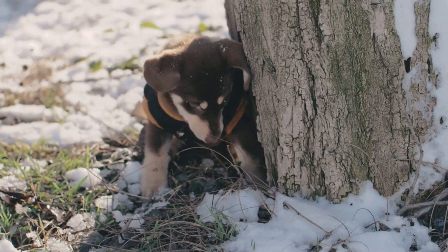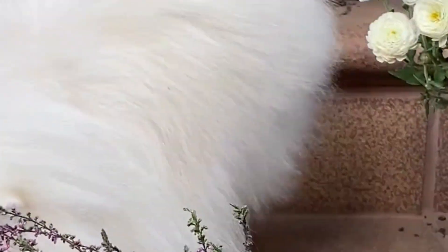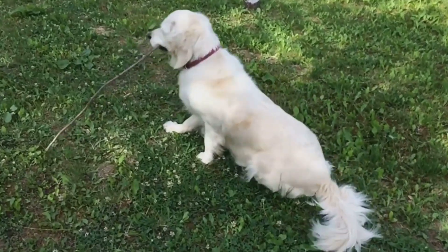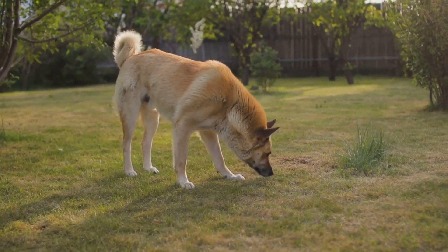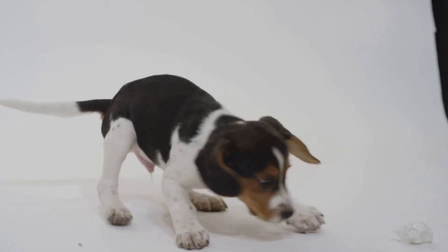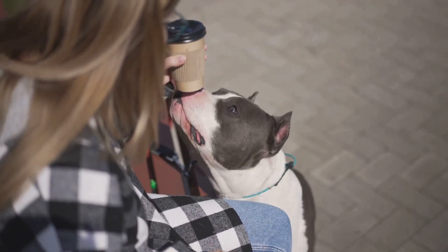It's important to understand how dogs perceive depth and judge distances. Dogs have a different approach to depth perception compared to humans, relying more on motion parallax and binocular vision. Motion parallax allows them to gauge distance by observing the relative movement of objects as they move. Their eyes are positioned more towards the sides of their heads, giving them a wider field of view but less overlap for binocular vision. Dogs also use their keen sense of smell and hearing to complement their visual depth perception, helping them judge distances and navigate their world effectively.